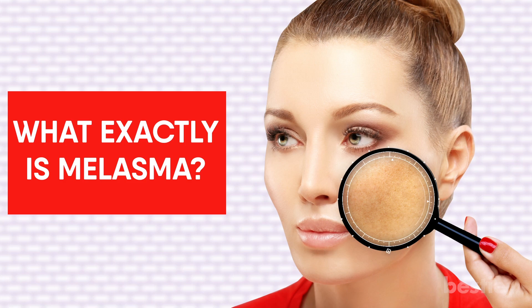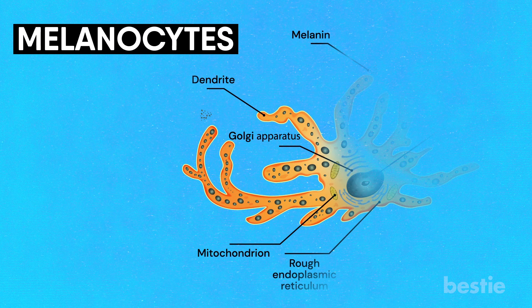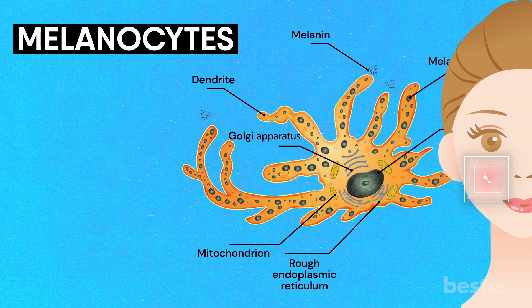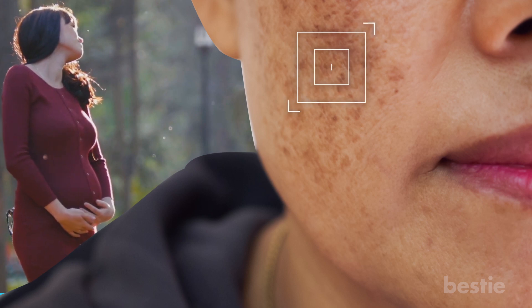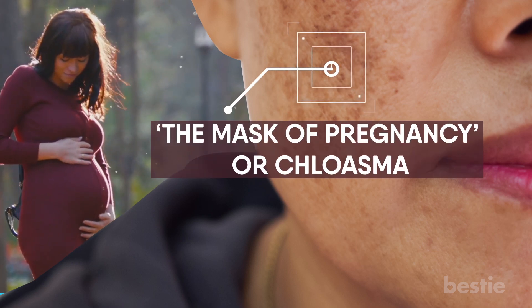What exactly is melasma? Our skin gets its color from cells called melanocytes. These are embedded in the skin structure and produce pigments that give a specific color to your skin. During pregnancy, these cells produce extra pigments in particular areas, darkening the skin. Doctors have also called it the mask of pregnancy or chloasma.